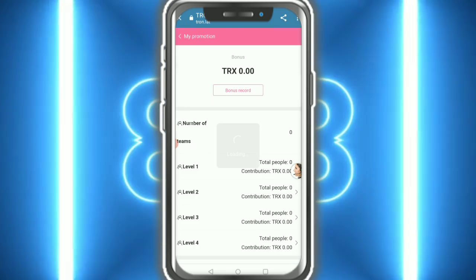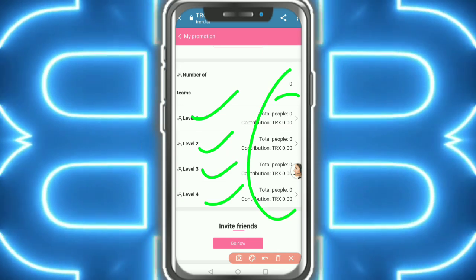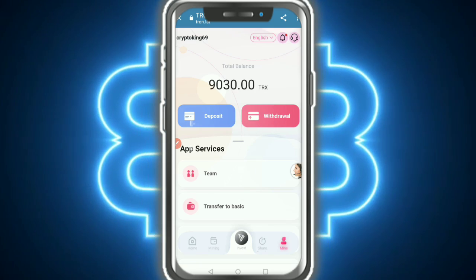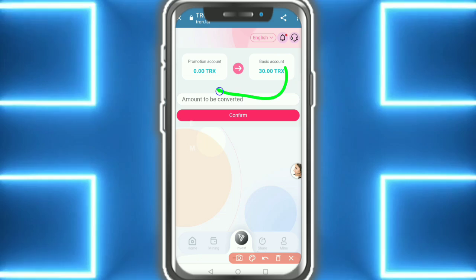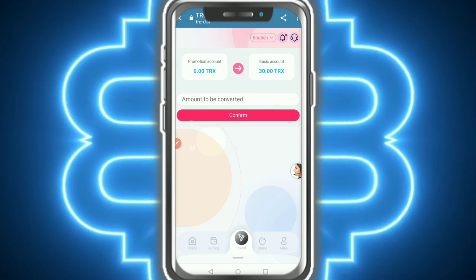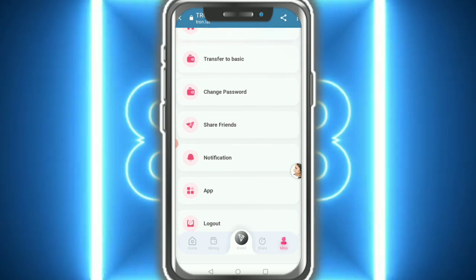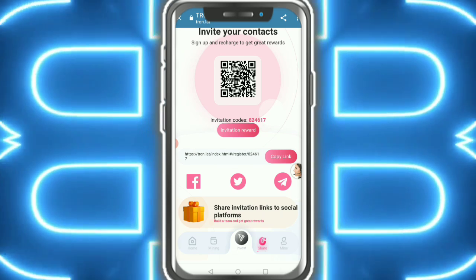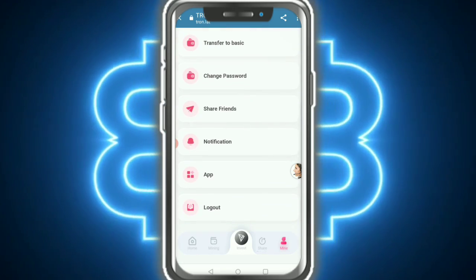This is the team system. Here you can see level one, level two, level three, and level four. You earn money at each level. My promotion details are showing. You can transfer from basic to promotion account and from promotion to basic account. You can also change your password and share the invitation link with friends and family to earn more money.